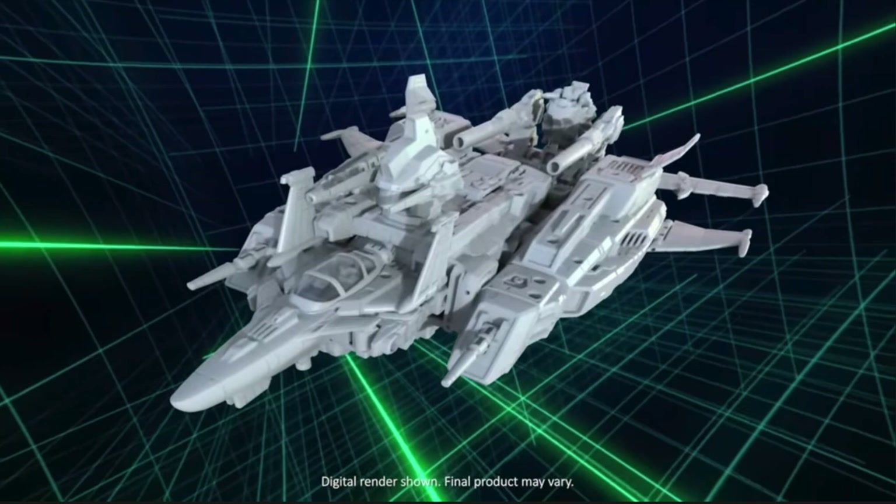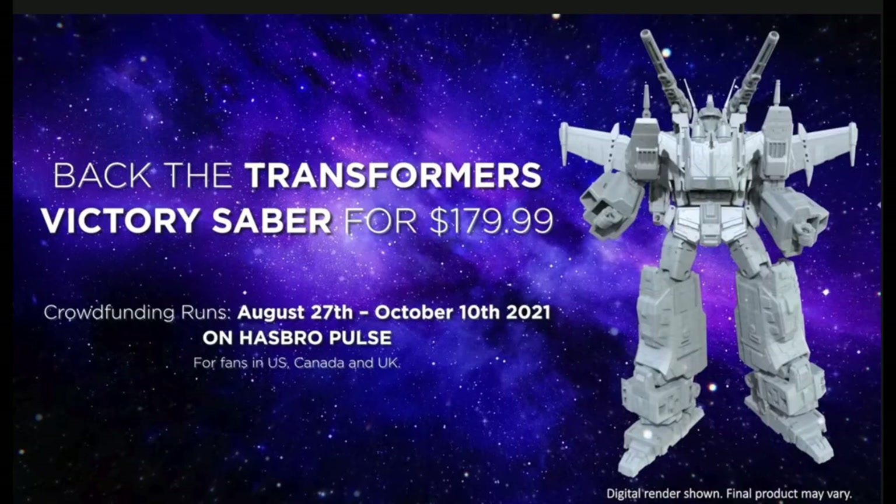Just an FYI for those of you internationally — outside the US, Canada, Mexico, and Europe — Hasbro will be working with third-party retailers to get this going for you starting today. It might take up to a week to get going, so keep an eye on their socials and they'll update when those are available. For those of us in the US, Canada, and the UK, you can go get this bad boy now on Hasbro Pulse.